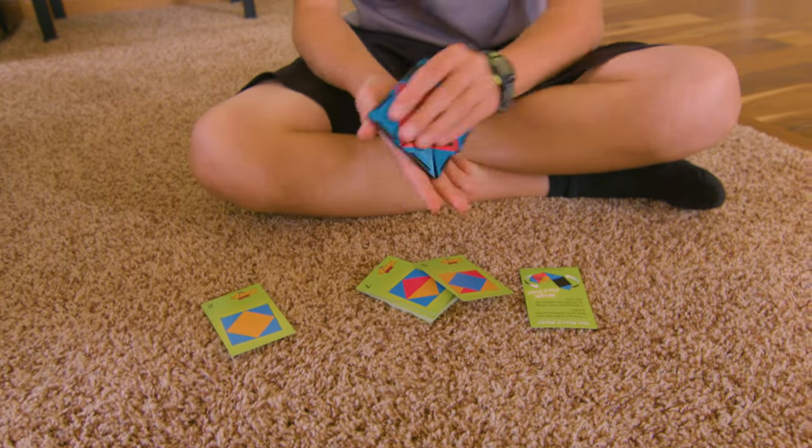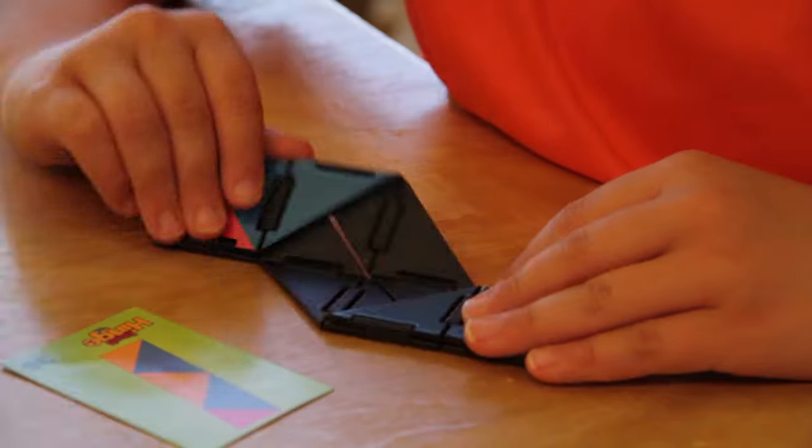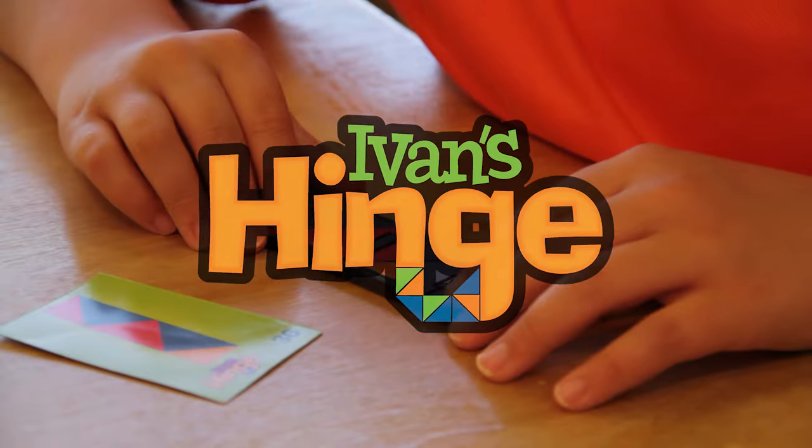Ideal for brain stimulation or relaxation that appeals to a wide range of ages. Match your creation to the pattern pictures once and you'll resolve to resolve again and again. Converge on brilliance with Ivan's Hinge.